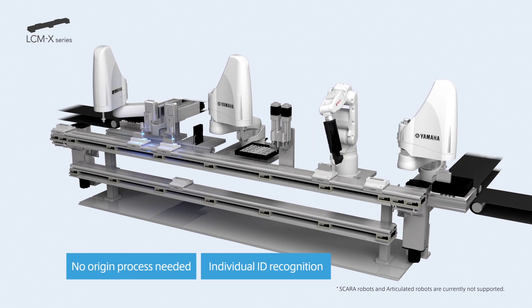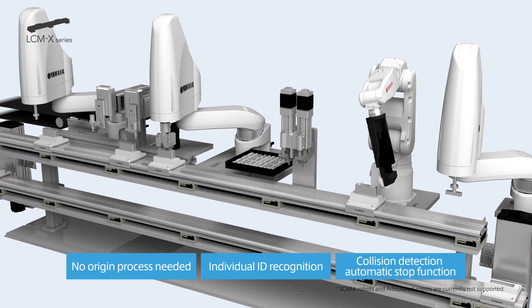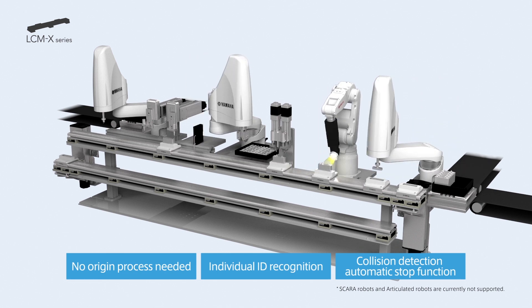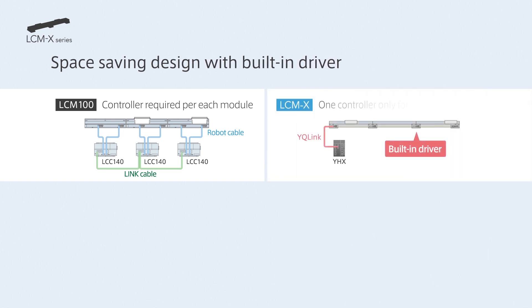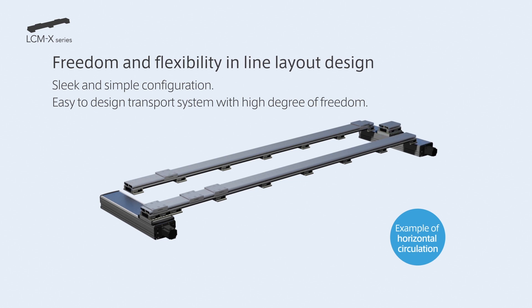Furthermore, individual ID recognition of the sliders is possible and traceability management can be performed since the slider's ID can be read no matter where it is. Equipped with the collision detection automatic stop function, there is no chance that sliders collide with each other. LC-MX has a unified structure with a built-in motor driver in its module's main body, which makes it possible to control all modules with just one controller. In addition, the height of the module itself is designed to a thin structure, approximately half of LC-M100. Flexible line can be structured based on the customer's needs.